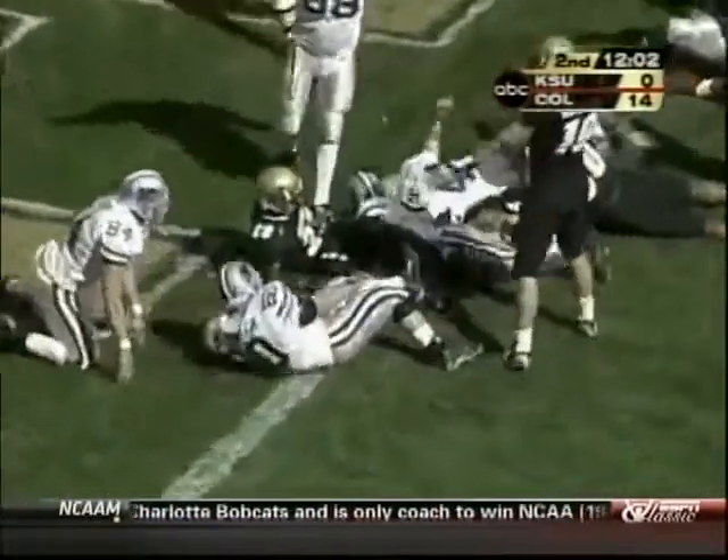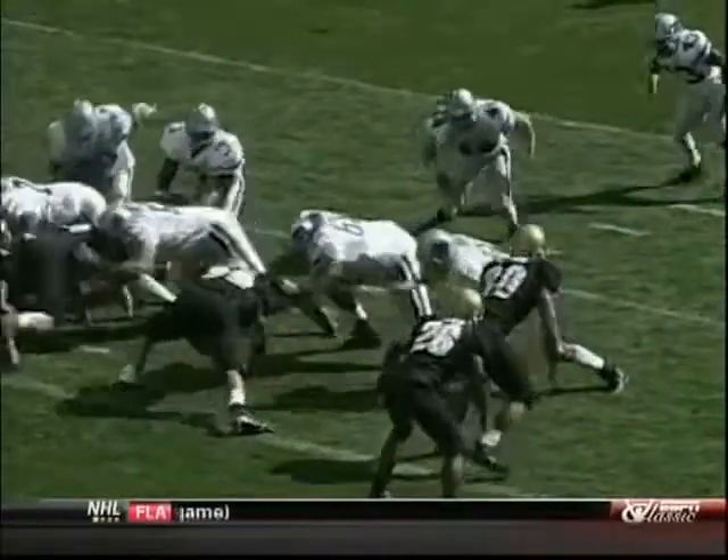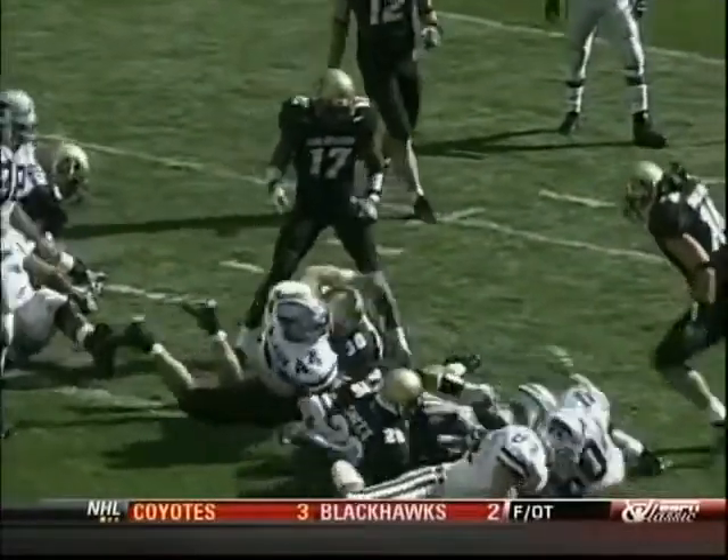Sproles in zone — touchdown K-State! The left side of the line is their best side: Barnett and Leckie over there, 65 and 53, and a run right by him. This is the swinging gate that Kansas State uses a lot in their field goal situations.